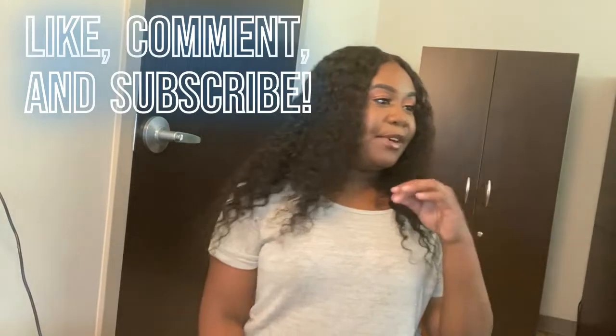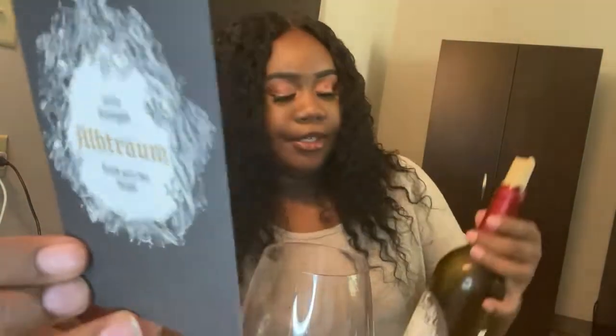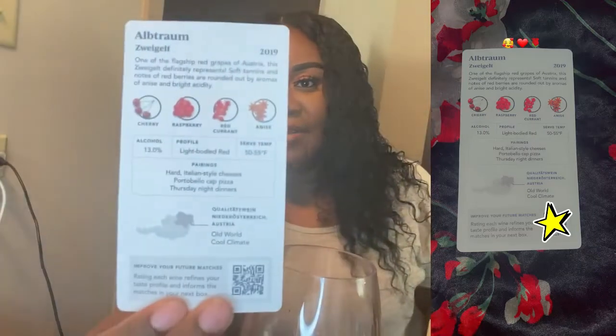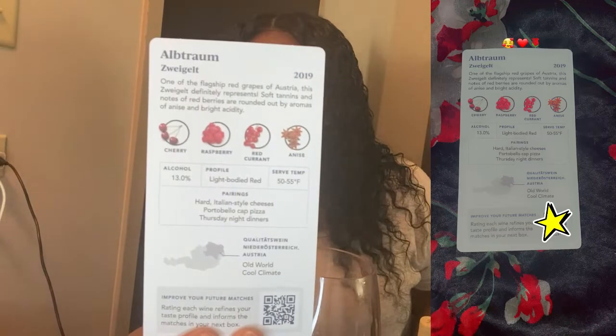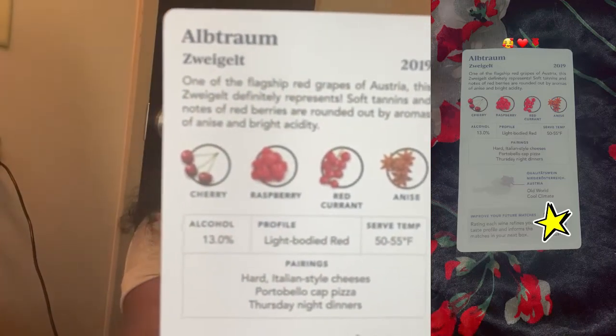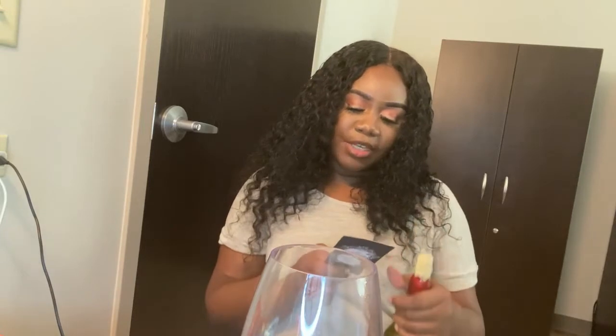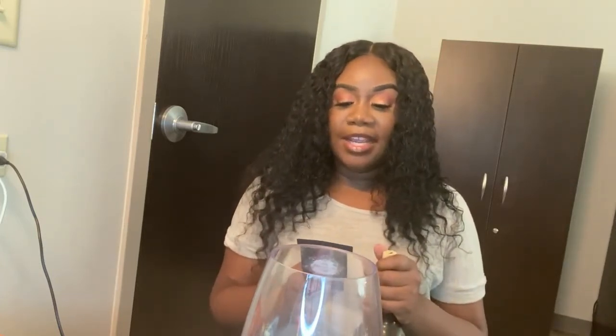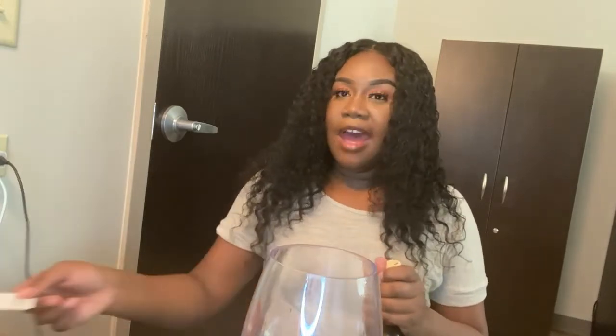So let's get started. I've tried the first one already — this is the one I've been drinking in the other videos. This is the card for it and the wine bottle is almost gone. It is from Austria, the old world, it's a cool climate, and the notes are cherry, raspberry, red curry, and anise. The alcohol content is 13%.